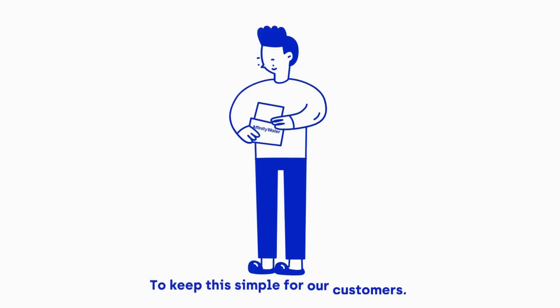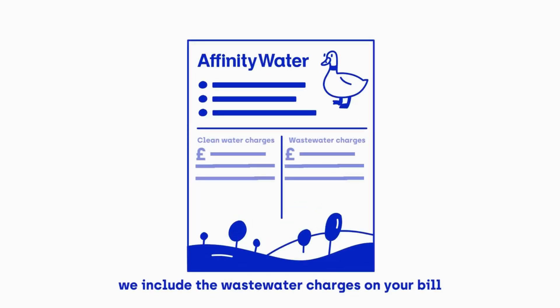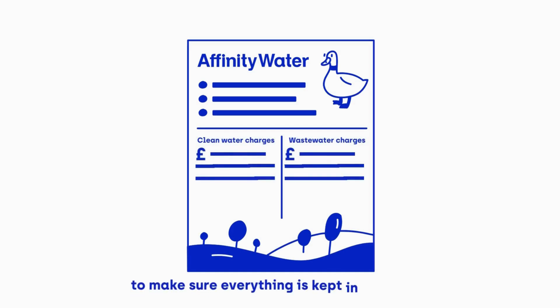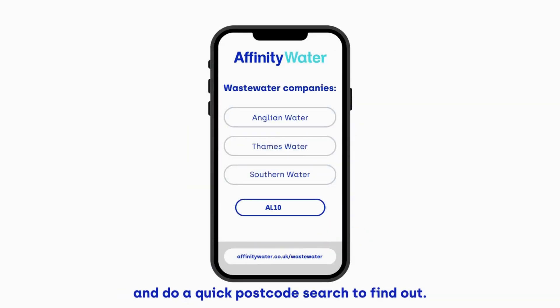To keep this simple for our customers, we include the wastewater charges on your bill to make sure everything is kept in one place rather than having two separate bills. If you'd like to find out what company is responsible for your wastewater, this will be on your bill. You can also visit our wastewater page online and do a quick postcode search to find out.